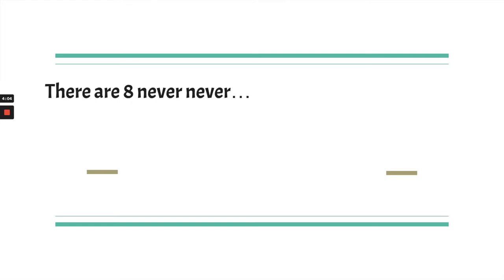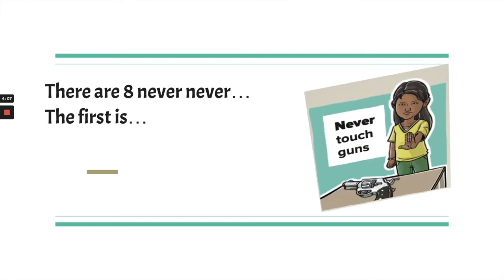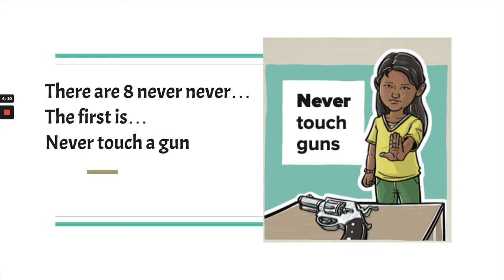The first never-never rule is: never touch guns. We never touch a gun. If you find a gun, you need to leave it where it is and go get help right away. We treat guns as if they're always loaded. Even if someone tells you it's not loaded, don't trust or believe them. It's when people forget that and think it's safe because it's unloaded that an accident happens. You always treat a gun as if it's loaded, and you don't touch guns.